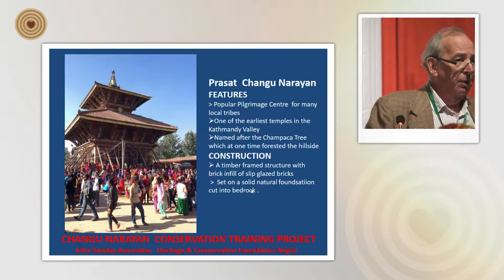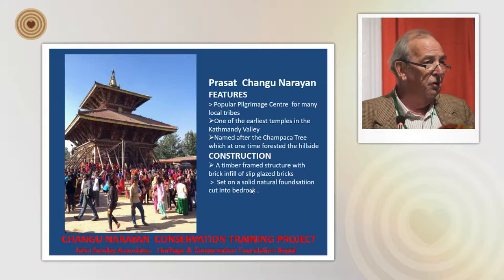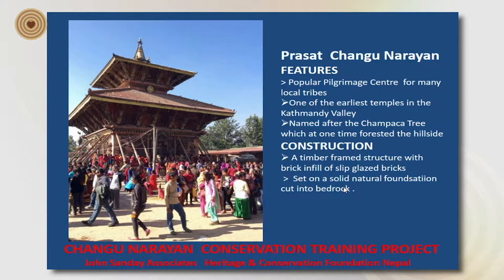It's a very popular pilgrimage center, mostly for local tribes, and as you can see in the picture it's thronging with people who come to pay homage and worship to Narayan, as well as to have picnics. It's a really remarkable place and one of the earliest temples in the Kathmandu Valley — and one of the least spoilt from major development.